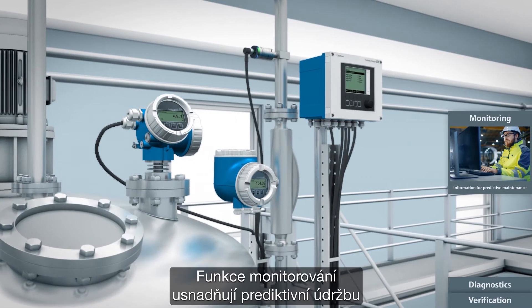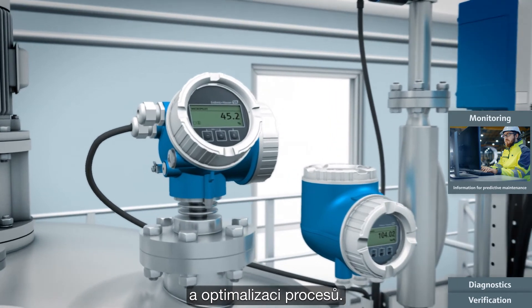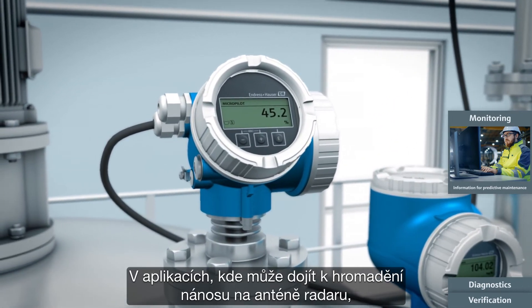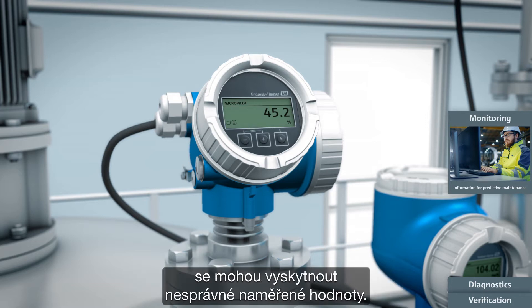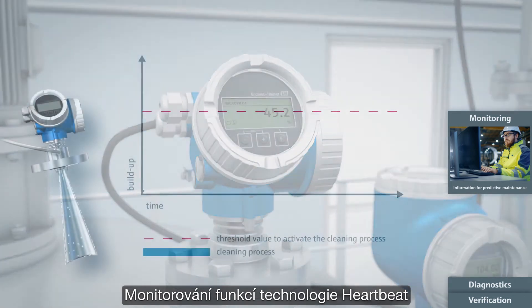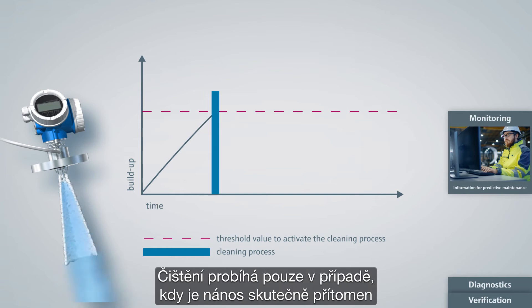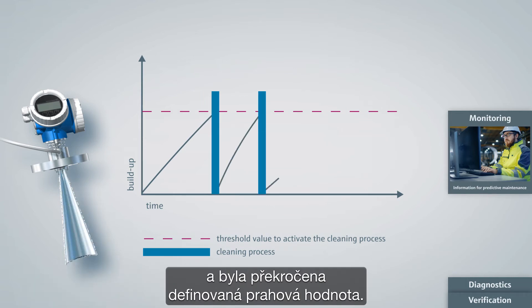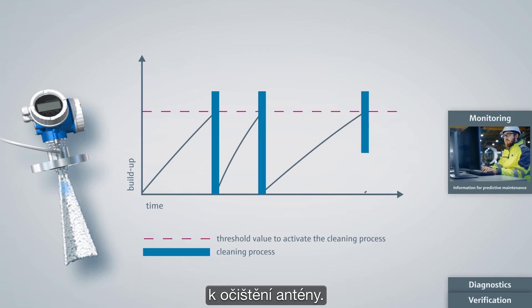The monitoring functionalities facilitate predictive maintenance and process optimization. In applications where buildup can accumulate on the radar level antenna, incorrect measured values may occur. The heartbeat technology function monitoring is used to optimize the cleaning cycles. Cleaning only takes place if buildup is actually present and a defined threshold has been passed. The buildup detection can be linked directly to a compressed air system to clean the antenna.